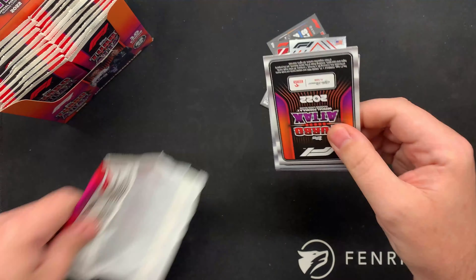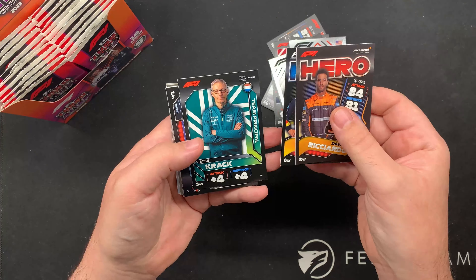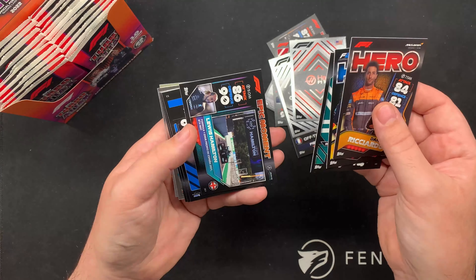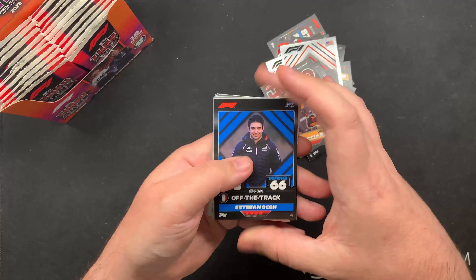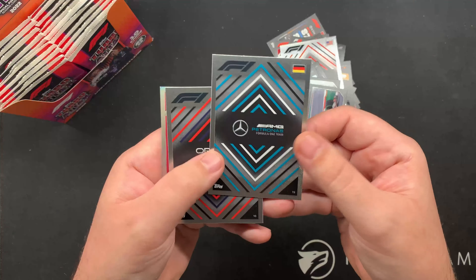It's the third year that Topps have made the Turbo Attax and I think every year they've got better. You've got lots of little subsets and everyone's included.